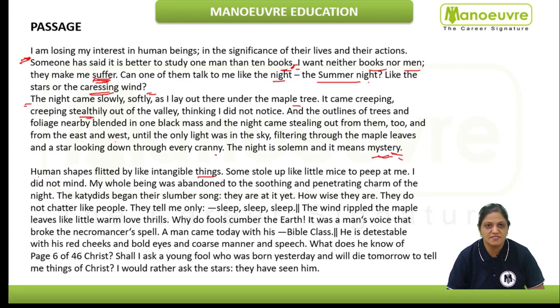The night is solemn — it means mystery. So here you can see the author is describing how the night arrived, how beautifully the author has written. "Human shapes flitted by like intangible things" — as if human shapes were moving like intangible things, which we cannot touch. They seem like intangible things.